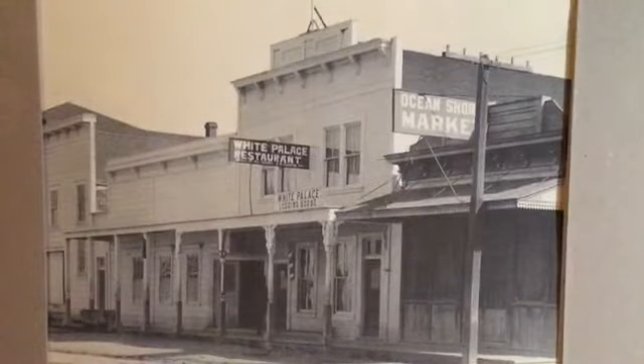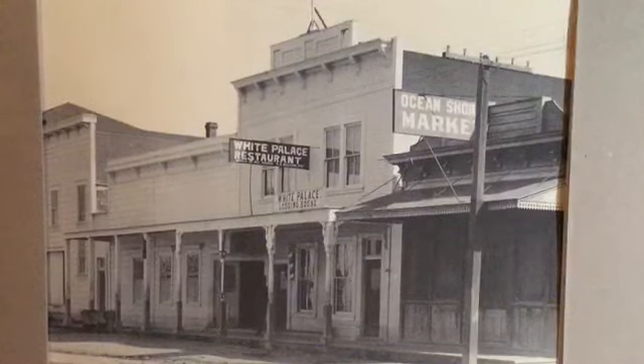Now let's take a closer look at some of the businesses in that row of buildings. This is on the right-hand side looking north in downtown Pescadero, probably around the same time — 1925 or so. I note the telephone poles which helped date it. Ocean Shore Market in Pescadero — not Half Moon Bay — the White Palace Restaurant, and looking down to the other buildings gives a real great old wild-west sort of feel even in the 1900s. Note the barber pole right there.